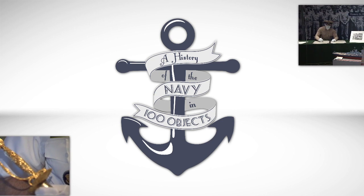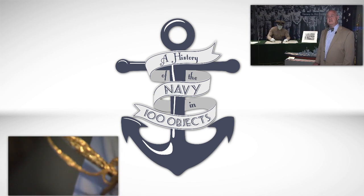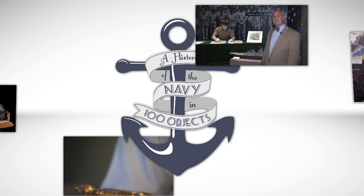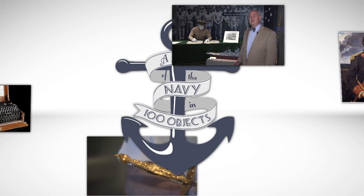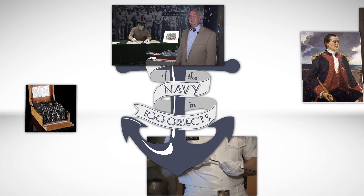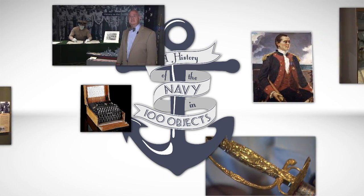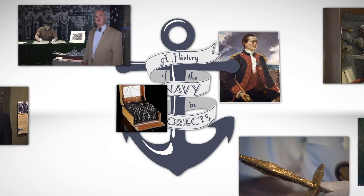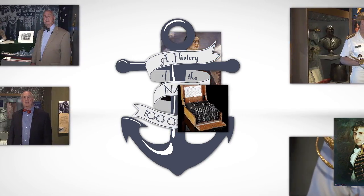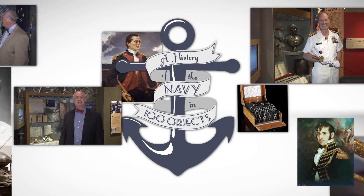Like the later transition from sail to steam, fighting underwater required a whole new set of tactical doctrine that had never been thought of before, although in the case of submarines, this doctrine would take much longer to develop and adopt. Throughout the first half of the 19th century, engineers and inventors around the world had further successes in submarine design. Although the U.S. had pioneered the use of submarines in combat in the Civil War, it wasn't until the 1870s and 80s that the United States Navy began its submarine fleet construction in earnest.